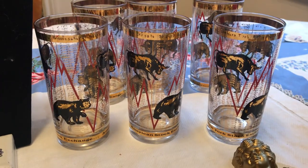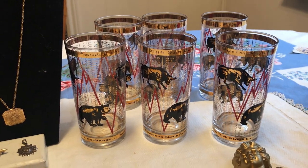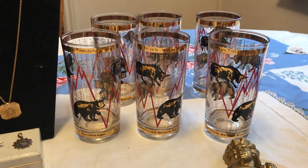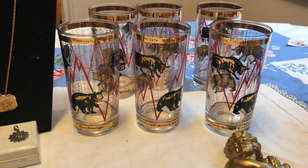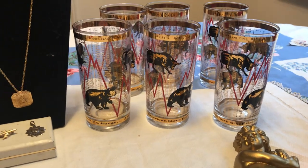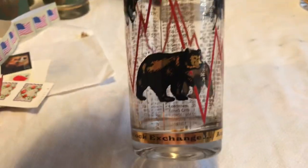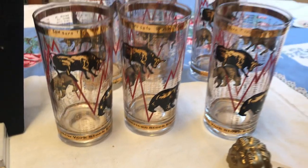I went to a sale that was supposed to start at 1 o'clock. People were having their own estate sale and pulling things out on the front yard, but they weren't ready and wouldn't let you in the house. They let myself and another gentleman go in to have a look if we promised not to touch anything. I asked about these and another set of vintage glasses in the bar — they wanted to keep the others, but were happy to get rid of these. These are Bull and Bear, New York, American Stock Exchange and New York Stock Exchange vintage glasses. There are six of them and I got them for $10.